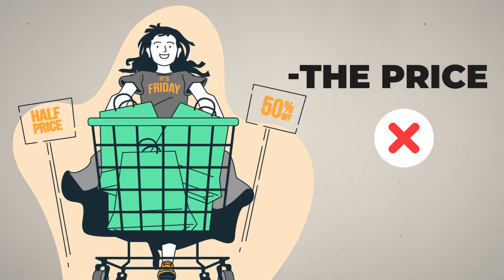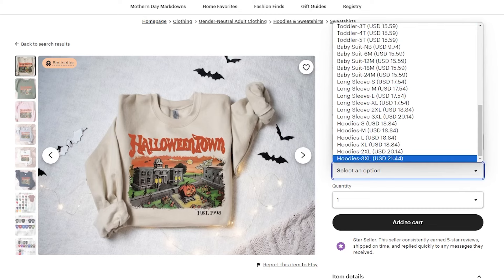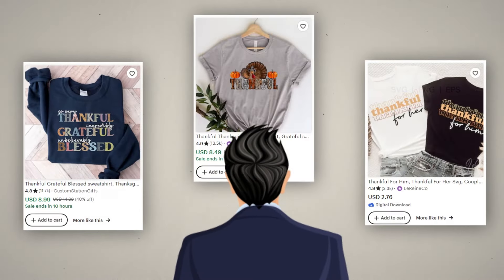The price determines whether a potential customer is willing to click on your product listing at all. This is where you use something called the loss leader: you modify the price of one variation to be lower than the rest. For example, if you're selling shirts, you might make the extra small white shirt a few dollars less, because Etsy always shows the lowest price on your listing. That lower price is exactly what the customer sees alongside the main thumbnail image, which entices them to click through.